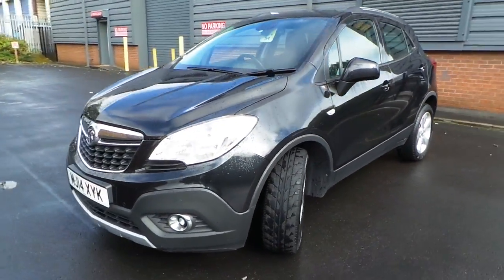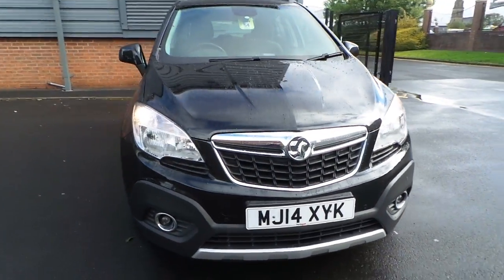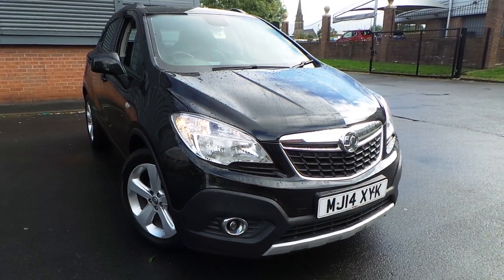It's got daytime running lamps, front fog lights, and front parking sensors.